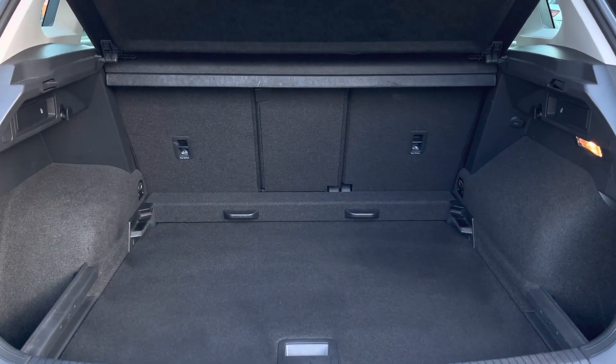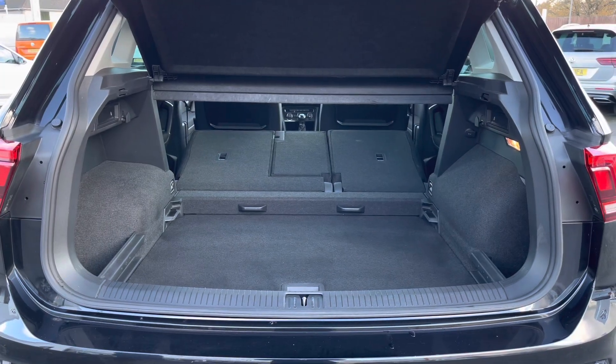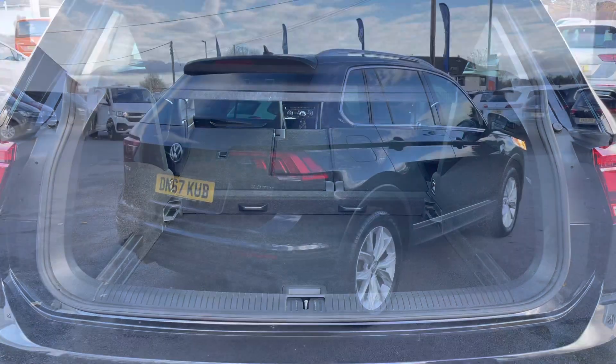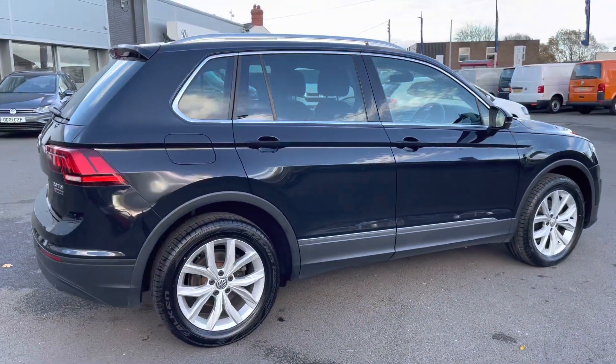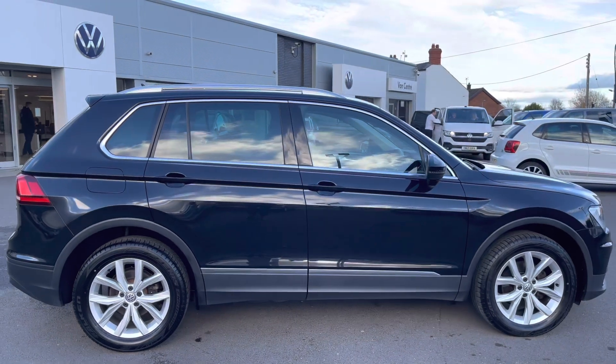You still have enough space for your everyday needs including your weekly shop. You also have the benefit of a variable boot floor so this can be moved up and down, greatly increasing the boot capacity. Panning round to the side profile you'll notice the rear tinted glass from the B pillar backwards, which provides rear passengers with some additional privacy on your journeys.